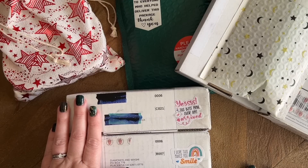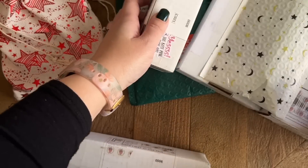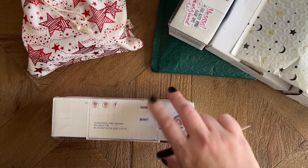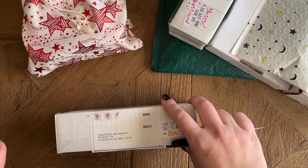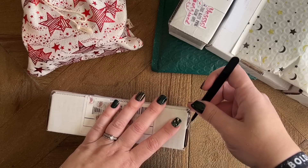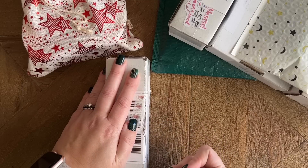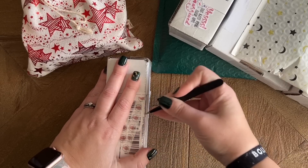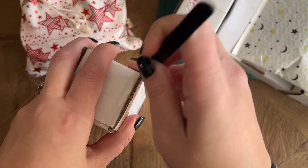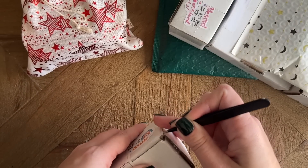I'm going to start out with some of the happy mail. One in particular that I'm starting with is from Alyssa, who is one of my viewers and is so incredibly sweet. I felt so terrible because this was sitting in my PO box for much longer than I had realized. December was very hectic, and she had sent this to me a while back. I sent her a message when I realized what happened and apologized — I said I'm so sorry, I don't want you to feel like I'm not appreciative. December was really difficult, and she was so incredibly kind and gracious. So thank you, Alyssa — or Alisa, if I'm mispronouncing that, I do apologize.